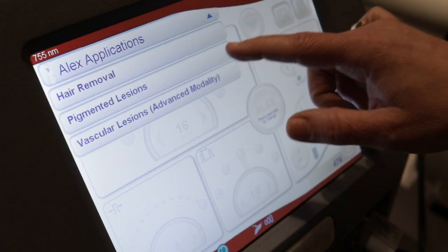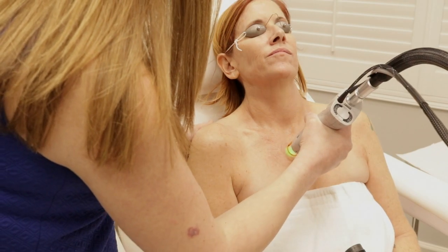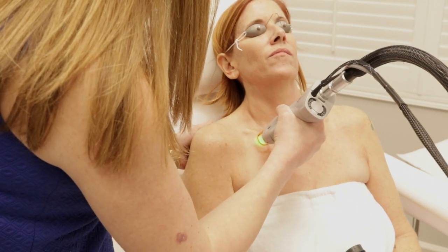We can also treat patients safely for sun damage. The little brown specks that are over the chest or over the cheeks from getting kissed by the sun for years, not using sunscreen appropriately. You can always choose an IPL or Fraxels or Pixels, but with this device it's very safe to use for sun damage, and we can treat you in a way that you'll have minimal downtime and discomfort compared to other laser devices.